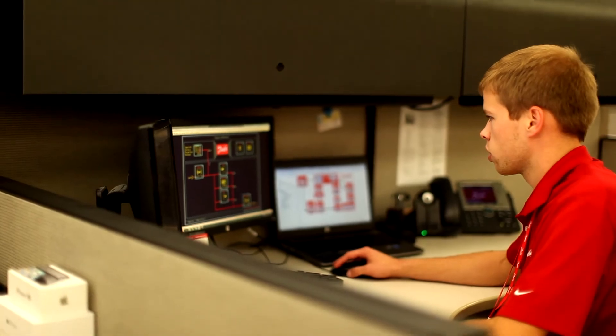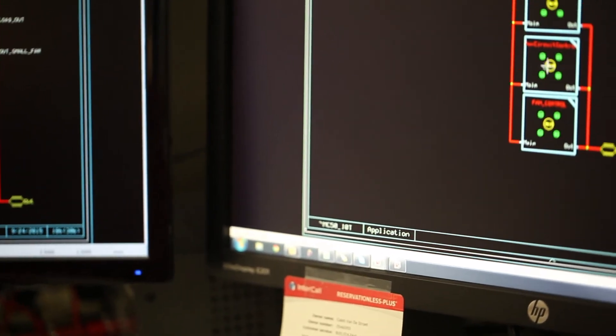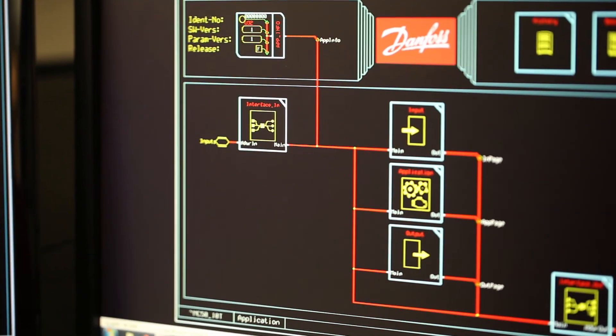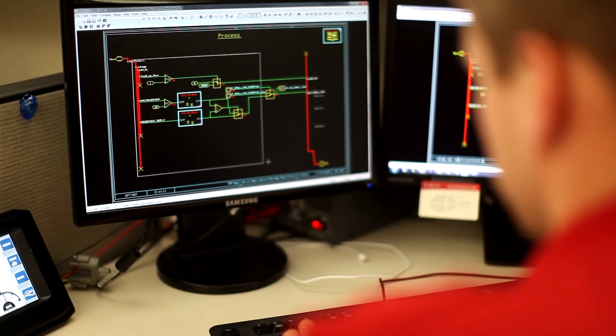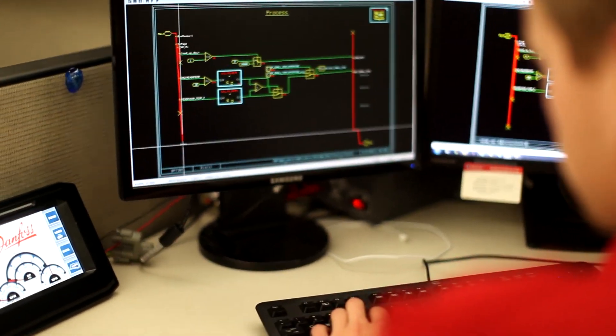Another advantage of partnering with Danfoss is the ability to use the same component combination — pump, motor, valve, and joystick — across a wide variety of machines and applications. Using Danfoss Plus One Guide software, simply adjust your parameters to increase your design efficiency and decrease your time to market.